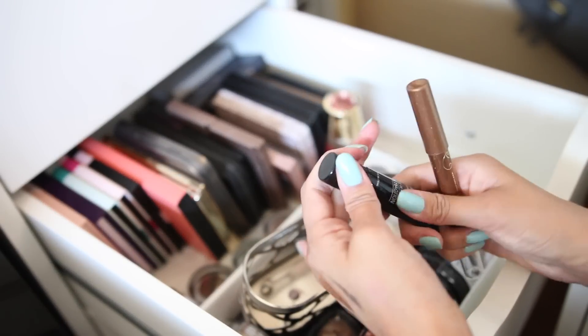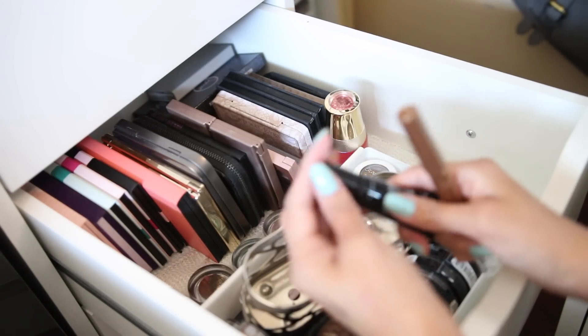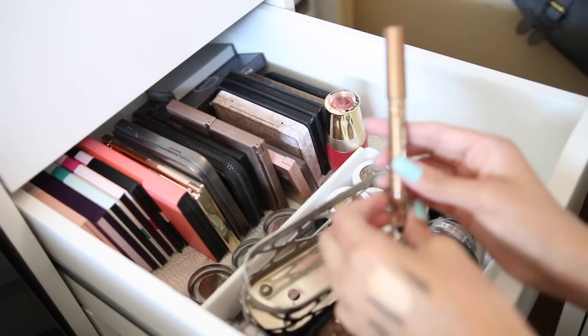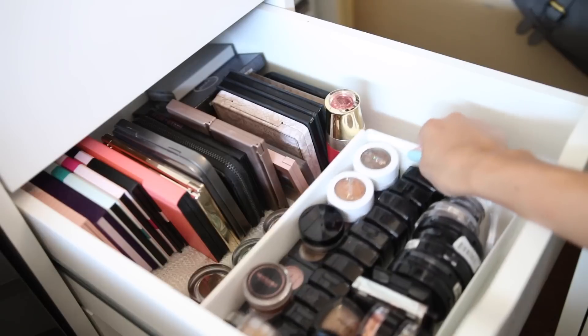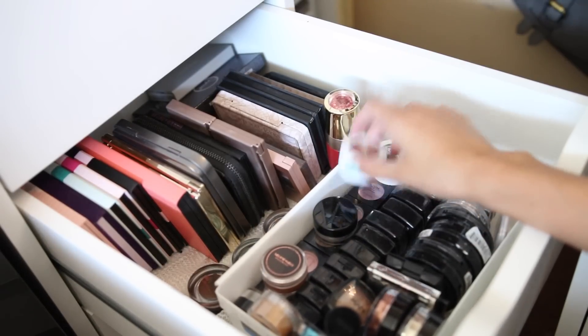This is a NYX Multitasking mixing medium — if you have eyeshadow that you want to make into eyeliner, you use this. It's new and I haven't used it yet, so I need to use this up. This one is also new — this is the Tarte Smoky Eyes product.